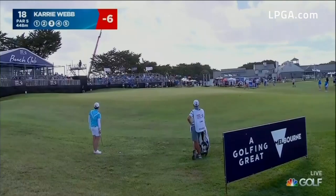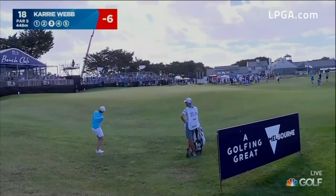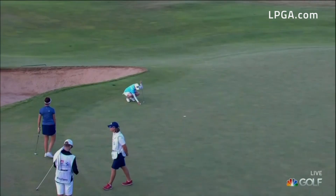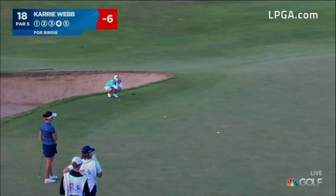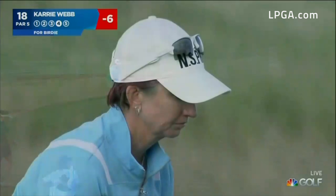Plenty of green to work with, although the first 10 to 15 feet is a pretty steep slope back towards her — she needs to carry that. She has done, and there's just a little birdie putt. It's been great to watch Karrie Webb today, perhaps performing on all cylinders — she's looking pretty good and she's got that look in her eye as well, as though she means business in 2019. Six under par today alone, so a chance here to make that seven.